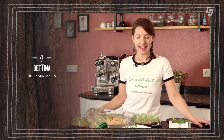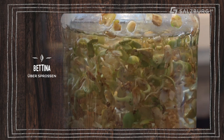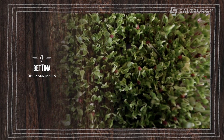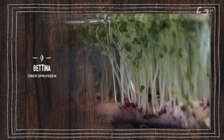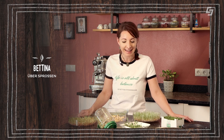Sprossen sind richtige Kraftpakete. In jedem Samenkorn ist ein Keimling enthalten, der die Erbanlage für Wurzeln, Stängel und Blätter in sich trägt. Sobald man diesen Keimling in Wasser quellen lässt, erweckt er zum Leben. Es werden Pflanzenhormone und Enzyme gebildet, die die Speicherstoffe – Kohlenhydrate, Eiweiße und Fett – umwandeln in essentielle Fettsäuren und essentielle Aminosäuren, die unser Körper super aufnehmen kann.